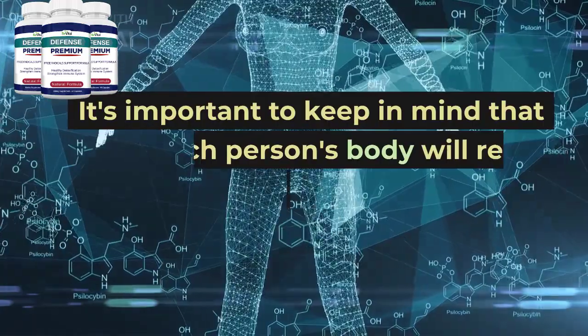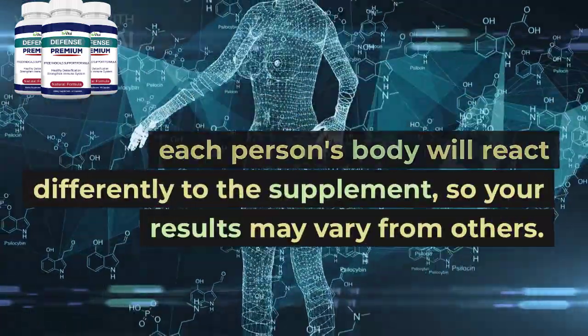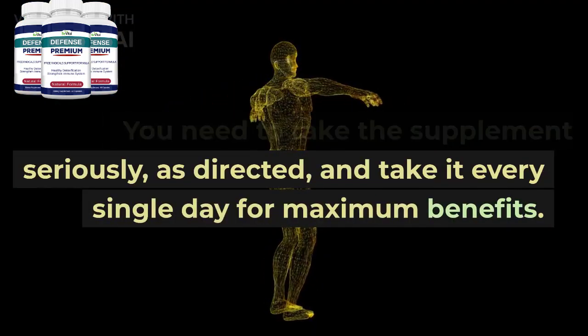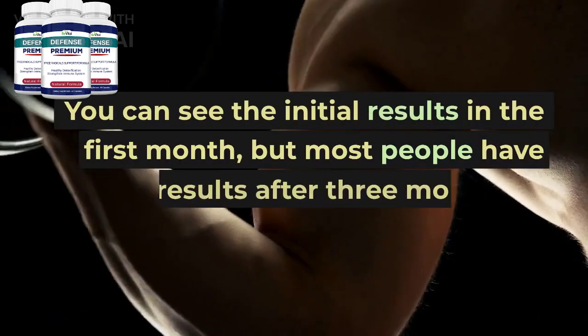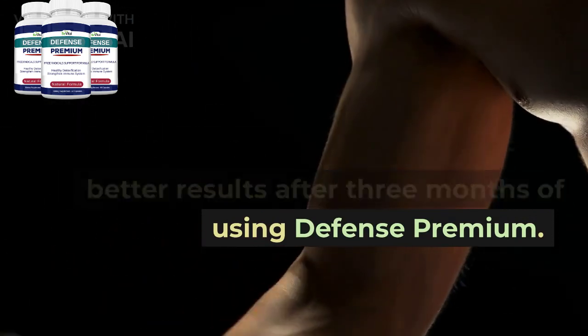It's important to keep in mind that each person's body will react differently to the supplement, so your results may vary from others. You need to take the supplement seriously, as directed, and take it every single day for maximum benefits. You can see the initial results in the first month, but most people have better results after three months of using Defense Premium.